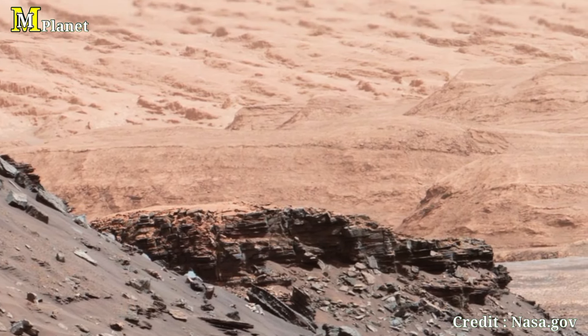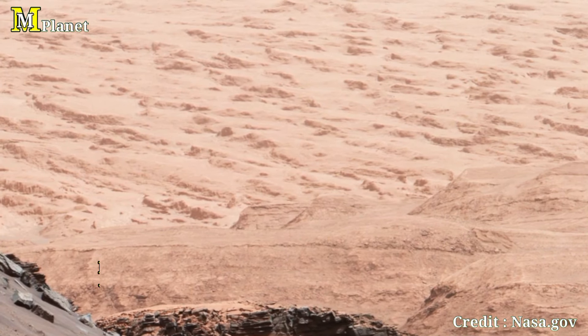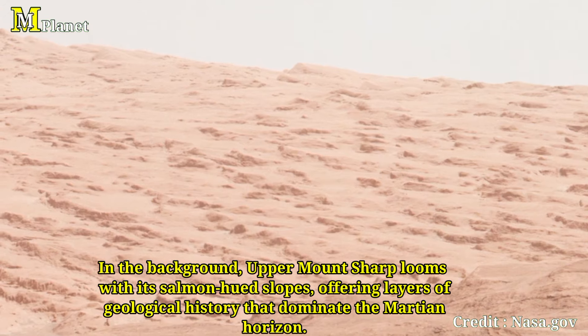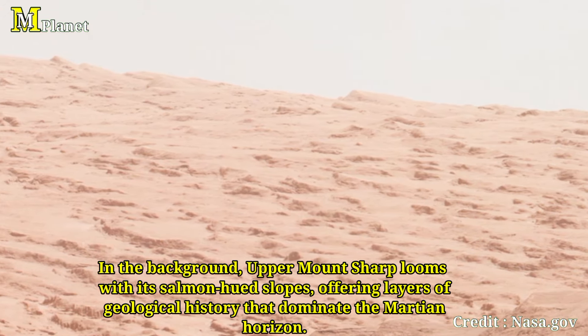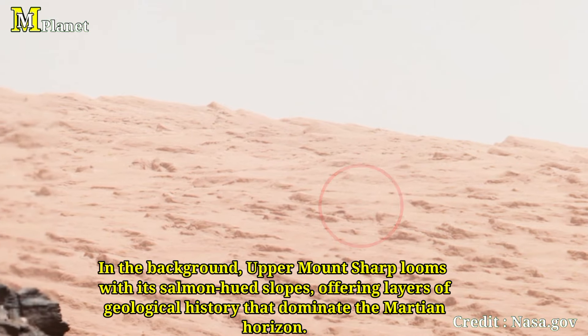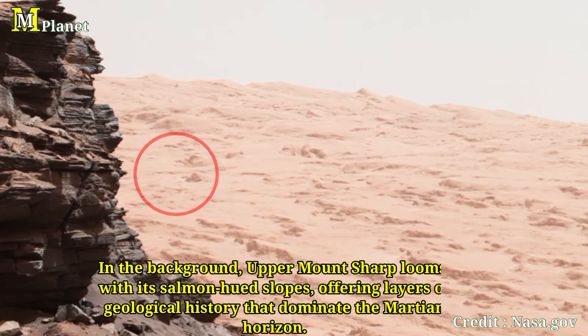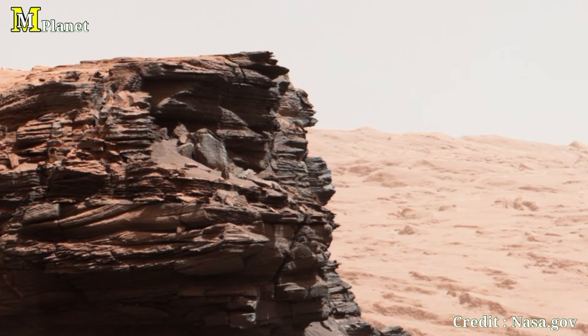In the background, you will see the salmon-hued Mount Sharp looming over the landscape. This mountain dominates the horizon, acting as a reminder of Curiosity's long-term mission to climb it. It provides scientists with a rich geological history — layers upon layers, like pages in a book waiting to be read.